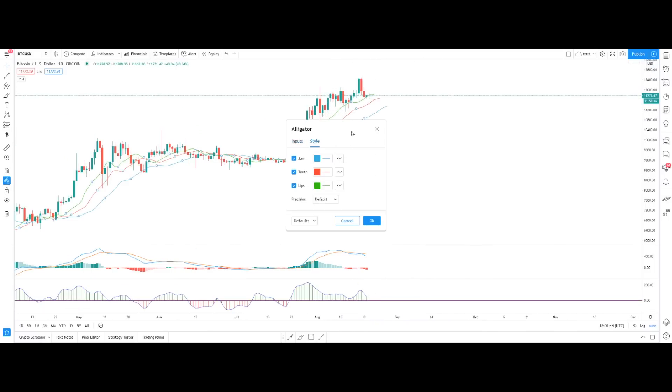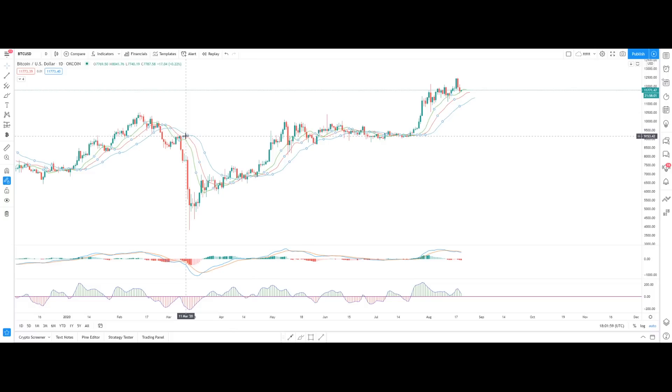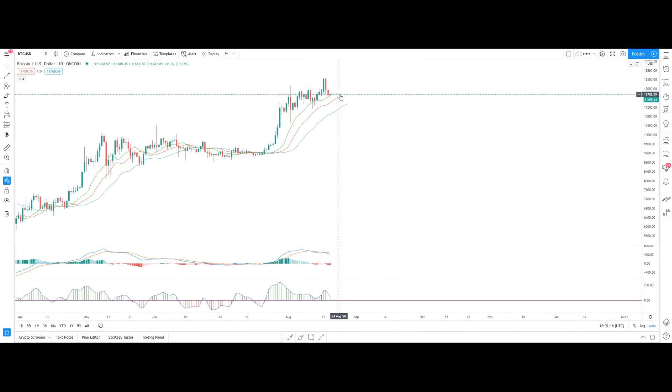The Alligator indicator works as follows: the blue line indicates the jaw, the red line indicates the teeth, and the green line indicates the lip of the alligator. When the green line is at the top and the blue line is at the bottom, the trend is bullish and will continue to the upside. In a reversal, the blue jaw line will be at the top and the green at the bottom. When you see the blue line crossing over the red and green lines, that indicates the trend is going to reverse. Every time we had a downtrend, the blue line was at the top.